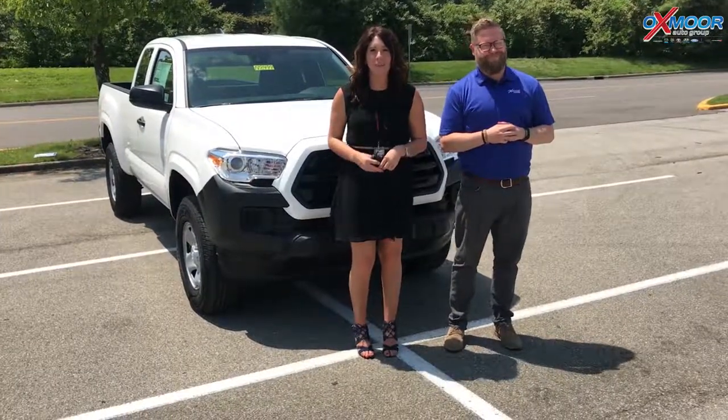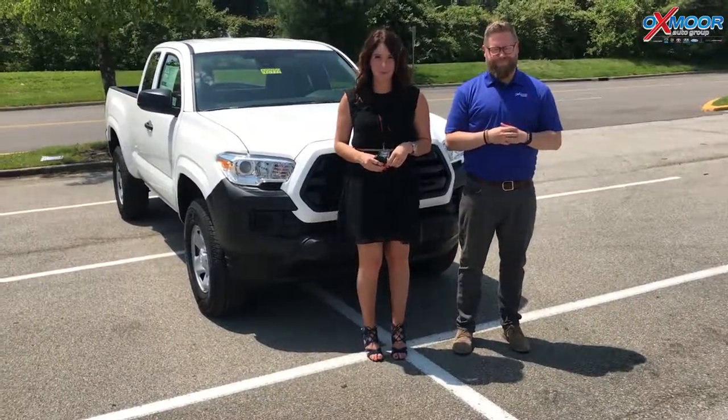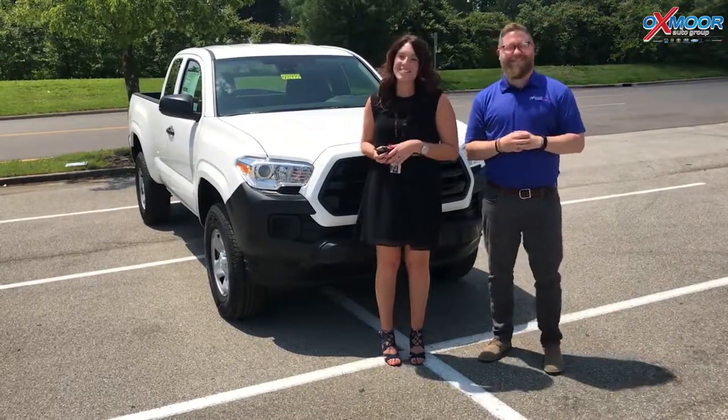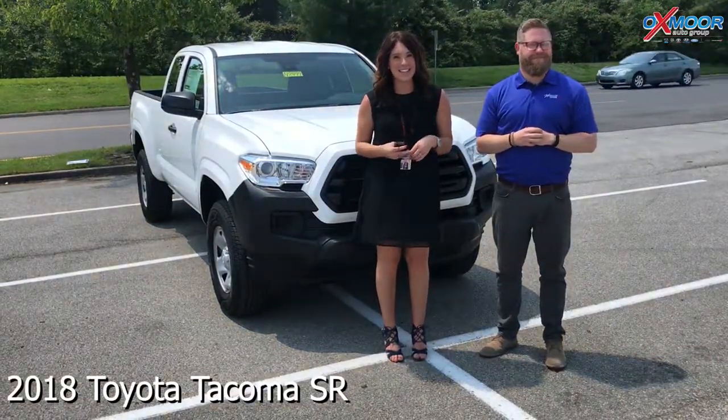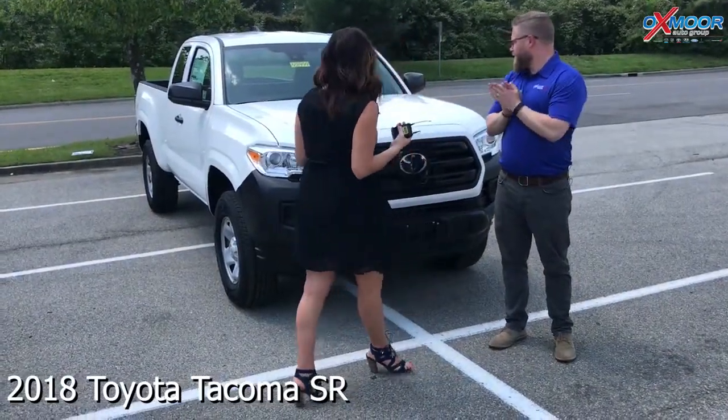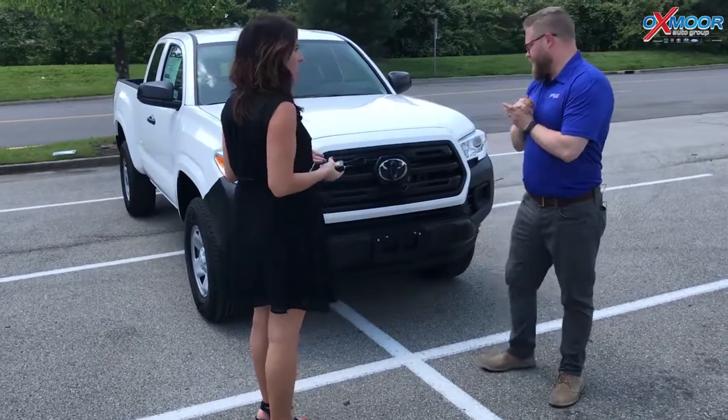Hi everyone, this is Gabrielle with Oxmoor Auto Group. We're here at Oxmoor Toyota. I have Chuck Schumann here with us. Chuck's gonna be going over a 2018 Toyota Tacoma. It's an SR. So Chuck, do you want to tell everybody a little bit about this vehicle? Maybe the pricing on it?